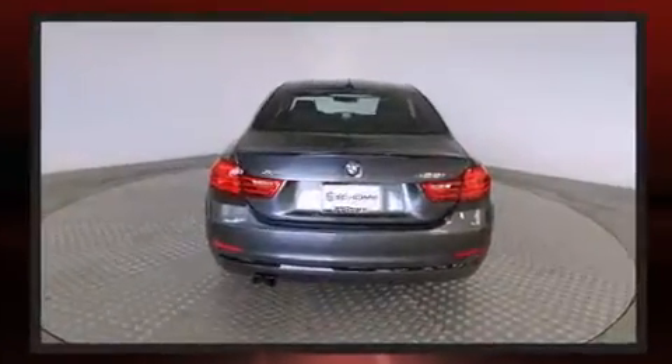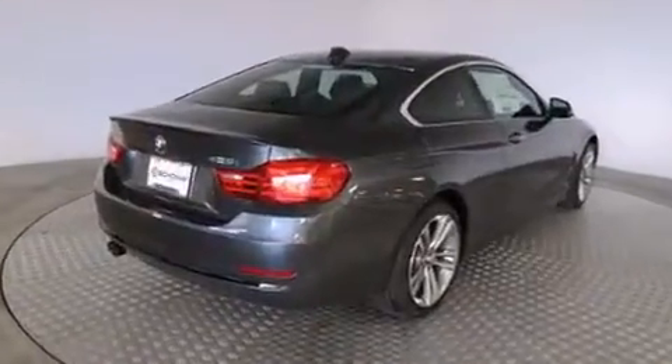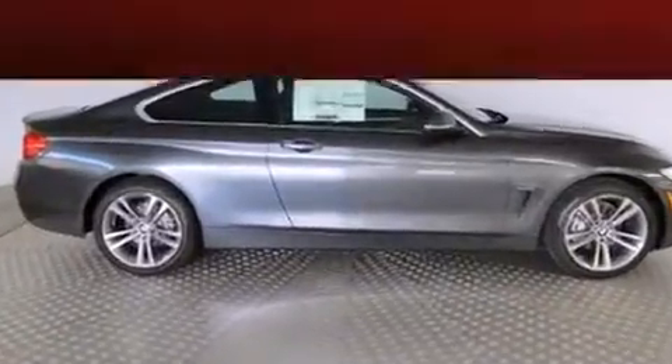A wealth of standard features means that you no longer have to sacrifice, like leather upholstery, heated seats, rain sensing wipers, remote keyless entry, and power front seats.